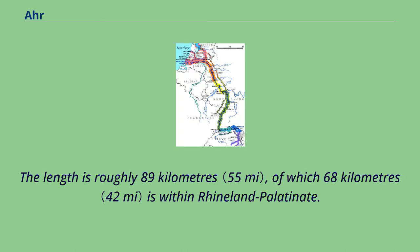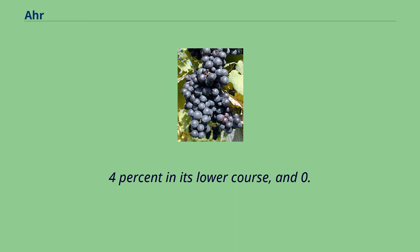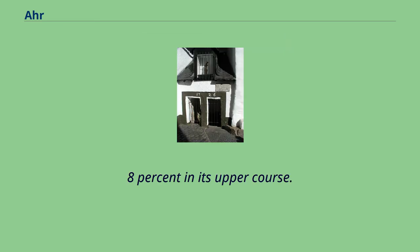The length is roughly 89 kilometers, of which 68 kilometers is within Rhineland-Palatinate. The Ahr has a gradient of 0.4% in its lower course and 0.4–0.8% in its upper course.